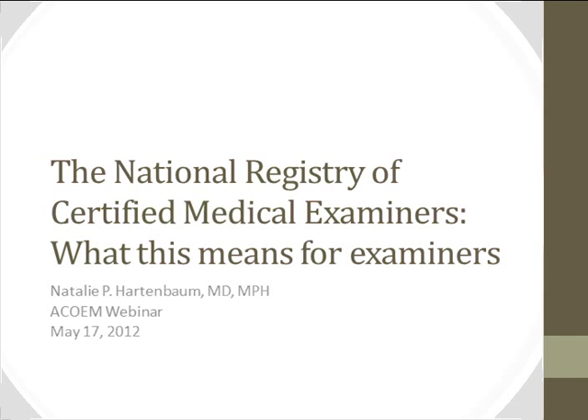Welcome to the 'What You Need to Know About the NRCME' conference call. My name is Martin, and I will be your operator for today's call. All participants are in a listen-only mode. Please note that this conference is being recorded. I will now turn the call over to Ms. Deb Brisson. On behalf of the American College of Occupational and Environmental Medicine, thank you for joining us at this webinar. I'd like to turn it over to our presenter, Dr. Natalie Hartenbaugh.